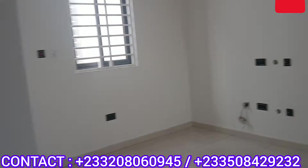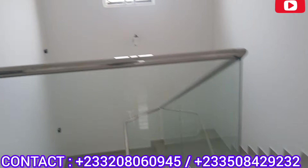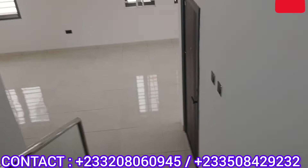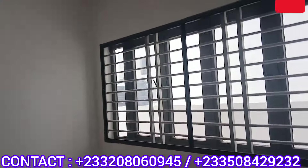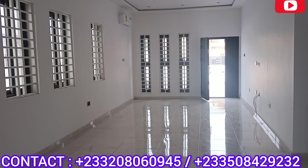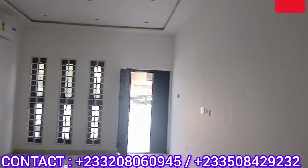Thank you so much for watching. If you need this house, if you really want to buy it, kindly give me a call and let's talk. You will truly enjoy it — it's a very beautiful house. I am going down again. These are beautiful windows. Every single thing you see here is very, very nice and very quality.